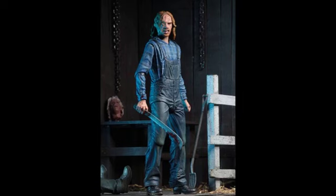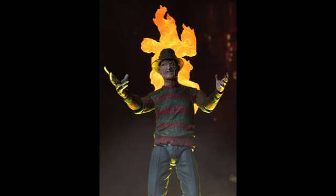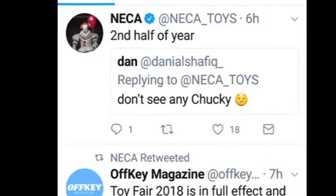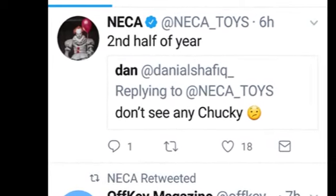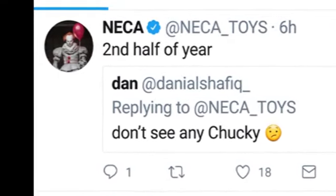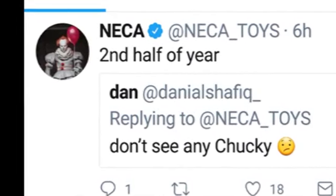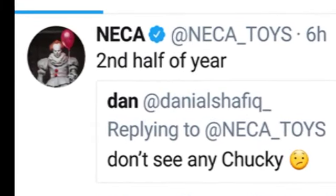Finally, just to leave us hanging — over the course of this 2018 New York Toy Fair, NECA responded to a tweet from someone saying they didn't see any Chucky at NECA's booth. NECA responded saying 'second half of year,' so we have to wait another six months, but it should be at San Diego Comic Con. I'm really looking forward to seeing what NECA have in store for whatever they're going to release with Chucky.